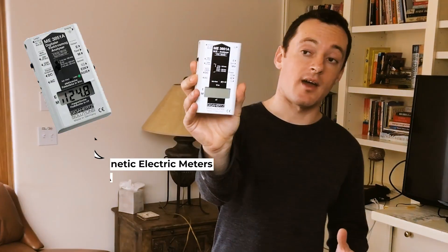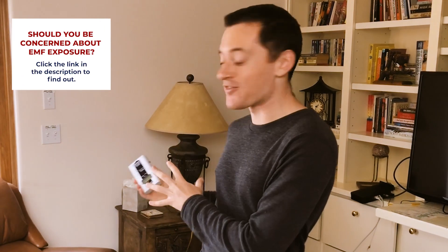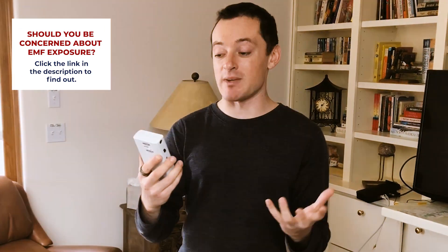I'm holding here an EMF meter. It's an ME385A Gigahertz Solutions device. It measures two things: electrical fields and magnetic fields. I'm going to use this device right now on my wife's computer to see how much it's emitting, because there's a certain level which is very unhealthy and damaging that you want to prevent.